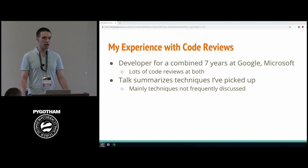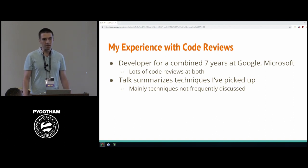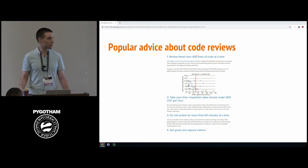I started thinking about what techniques make a code review good and reading articles about code review best practices. I noticed something odd: they all seem to focus on elements of code review that I never really struggled with, and they weren't the parts that I saw other developers struggle with either. For example, if you Google "code review best practices," one of the top results gives sensible advice like reviewing fewer than 400 lines of code at a time — but it's centered entirely around finding bugs, with charts of bug discoveries as a function of change list size.